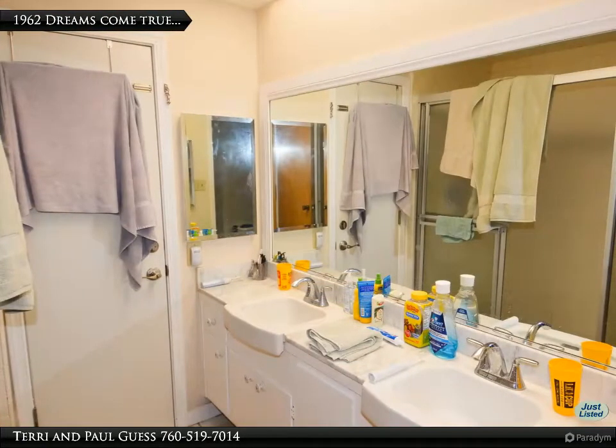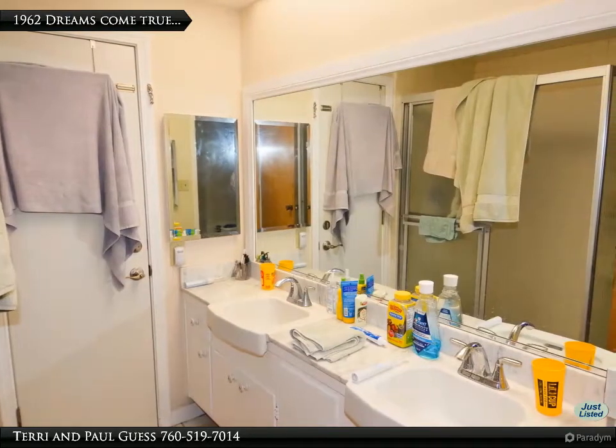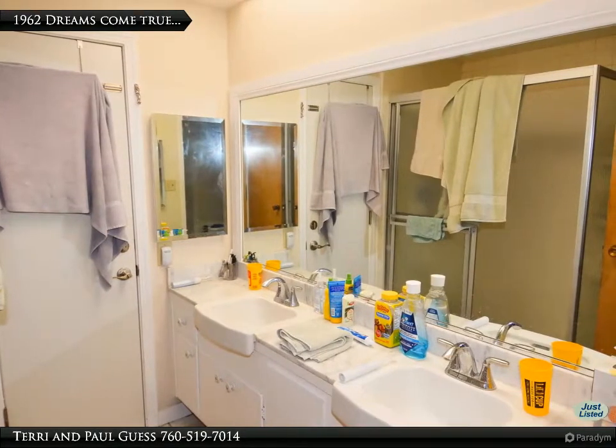A 1962 dream come true. A wide double vanity across from an oversized tiled shower, with an exterior door to the rear yard and the pool.